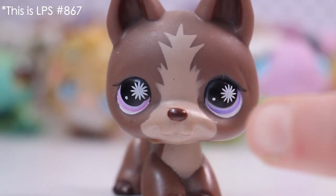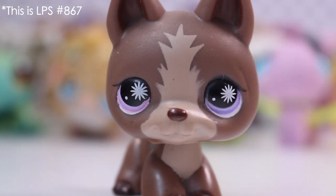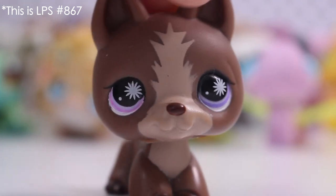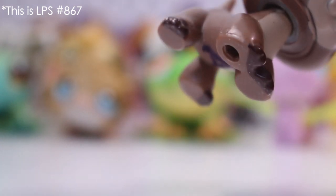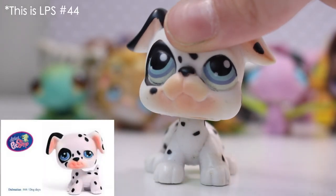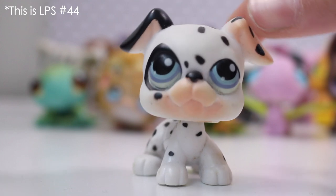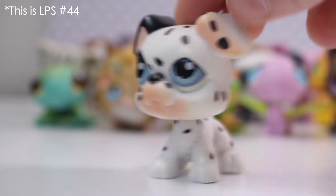Next we have this German Shepherd. You may be noticing something about this pet — it's got two different colored eyes. Pets with two different colored eyes are quite rare, so I'm happy I've got this one. And yeah, it's got a hole. This next one is a Dalmatian and this Dalmatian is a variant pet because there's another one that looks exactly like it, just in a different mould. The eyes are really blue and there's a magnet.